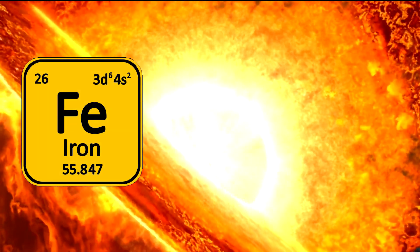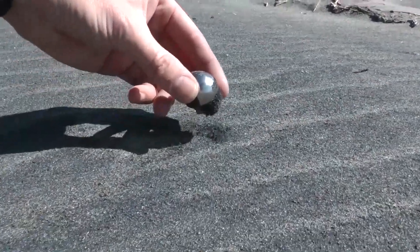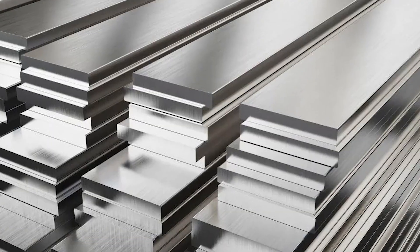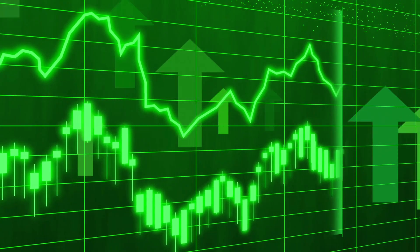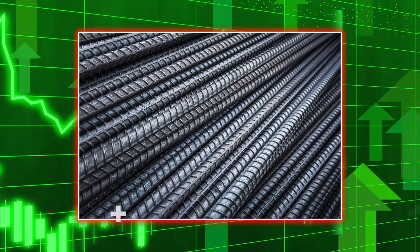Iron is created as a final product in stars via nuclear fusion. Once a star reaches iron, it can no longer sustain fusion due to lack of energy and begins to collapse on itself. Iron can be found easily in most places and its price is not exorbitant — the current global market price for iron is $107 per ton. However, if turned into steel, its price increases by 10 to 20 times, with the cost per ton for rebars standing at $1,500.